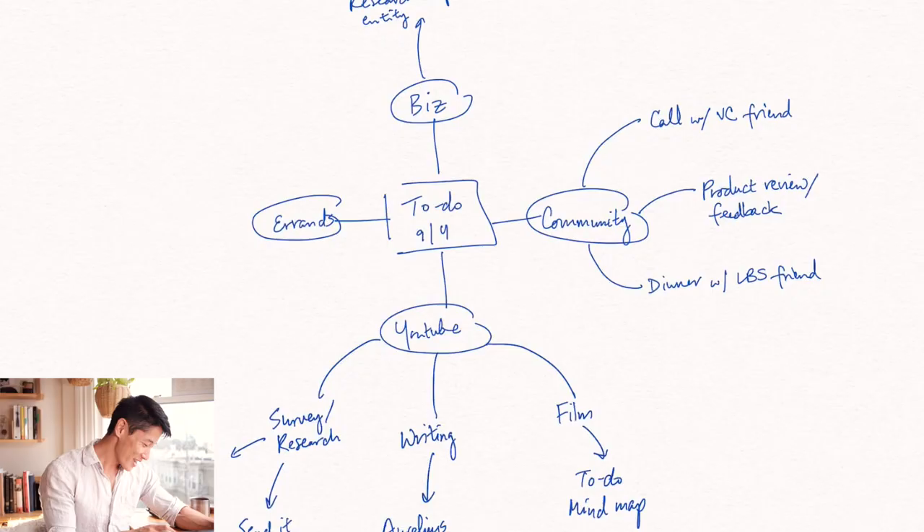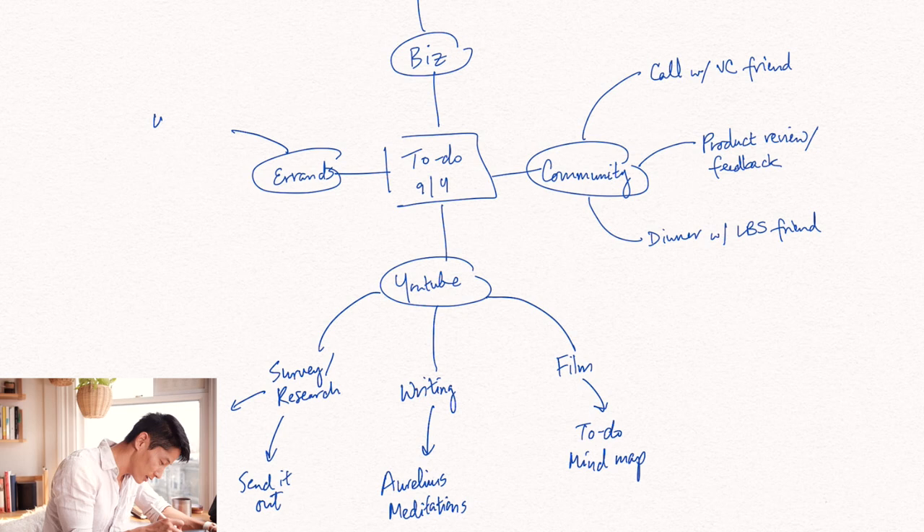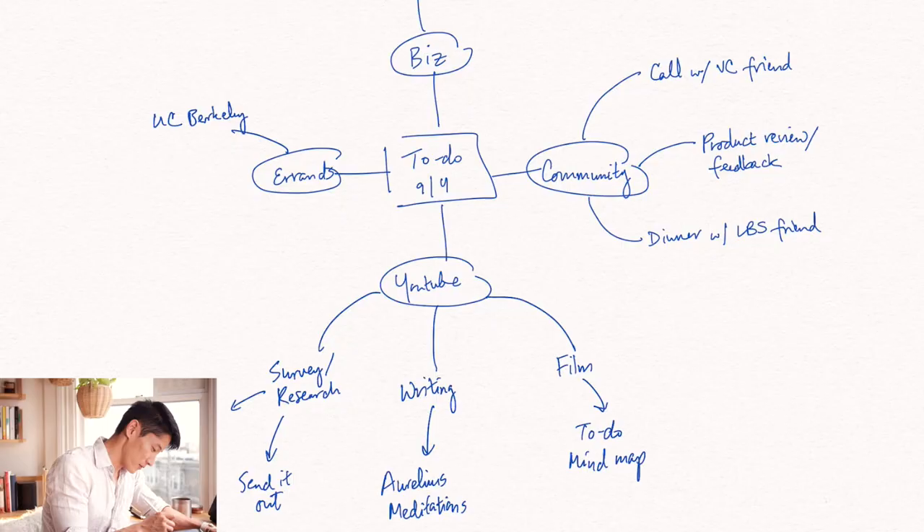Under errands, I need to fill out a UC Berkeley alumni note for a quarterly magazine that goes out to all Berkeley alumni. I need to update people that I had left my job and am now on the solo creative path. So this looks like a pretty solid to-do list across all these different categories. At a glance, I can see exactly what task goes under what umbrella focus area.